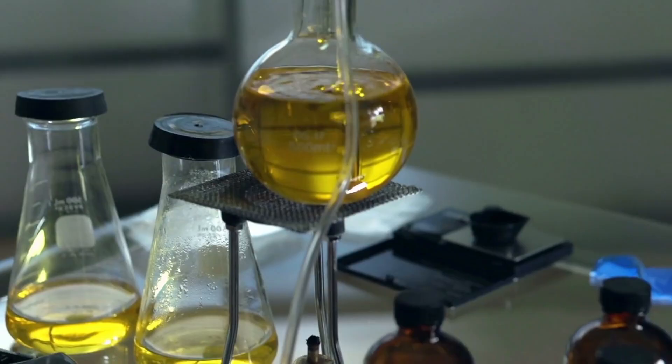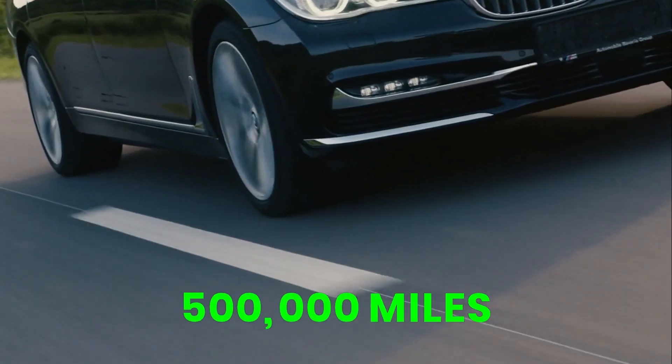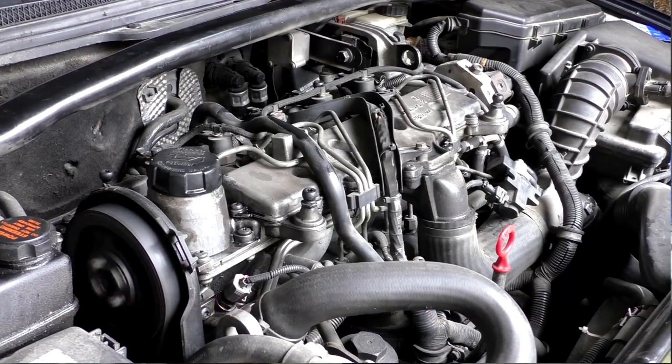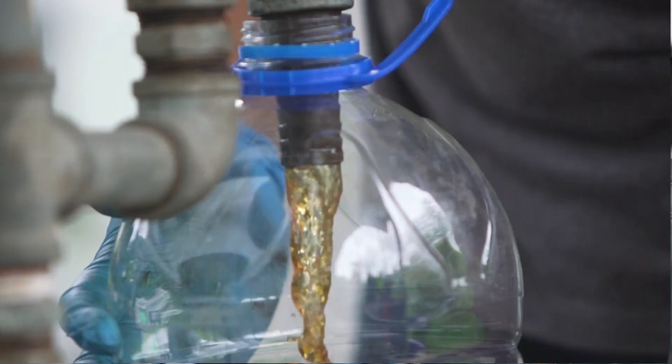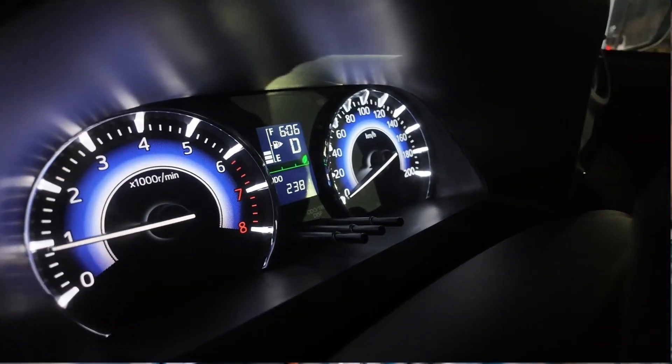Wear metals like iron, copper, and lead stayed nearly unchanged compared to the first 50,000 miles, which is extremely rare in high-mileage engines. But the cheaper synthetics — made from refined petroleum instead of true synthetic molecules — started showing accelerating wear as mileage increased. Their protection dropped off with age instead of improving.